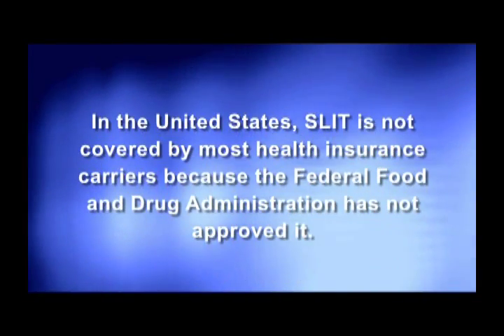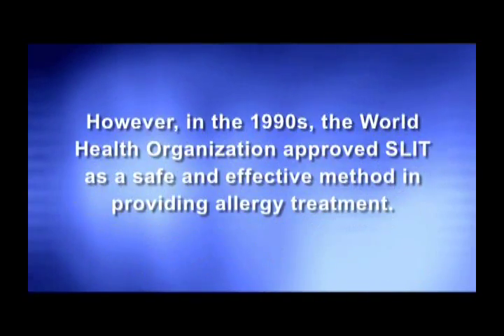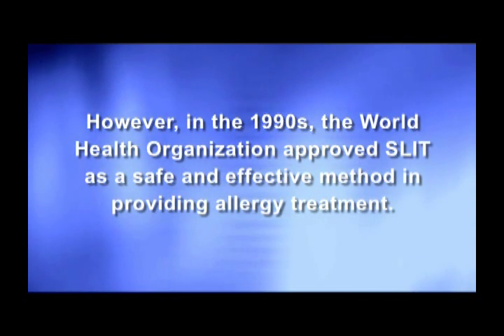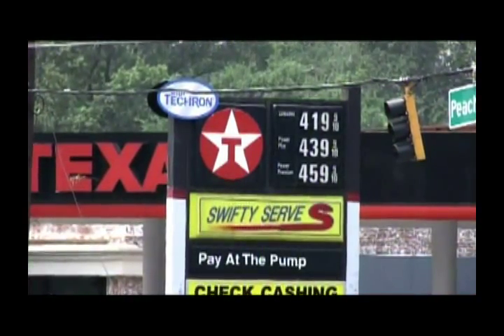In the United States, SLIT is not covered by most health insurance carriers because the FDA has not approved it. However, in the 1990s, the World Health Organization approved SLIT as a safe and effective method of allergy treatment. Nevertheless, the cost of SLIT is probably cheaper than the cost of frequent doctor's office visits for allergy injections, especially when adding lost wages, gasoline, and parking expenses. Patients are usually on allergy injections for three to five years, and the same holds true for SLIT.